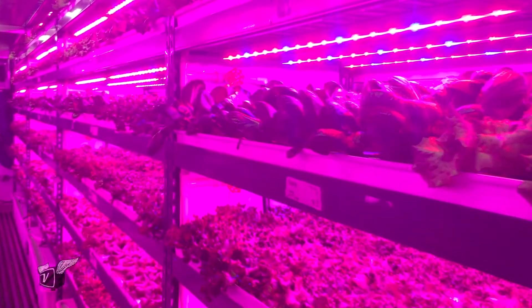The yield is much better than outside — phenomenal, in fact. When you plant a thousand heads of lettuce in a field, the edible yield that actually gets to a supermarket shelf is about 280 heads. When we plant a thousand heads, we get 995.